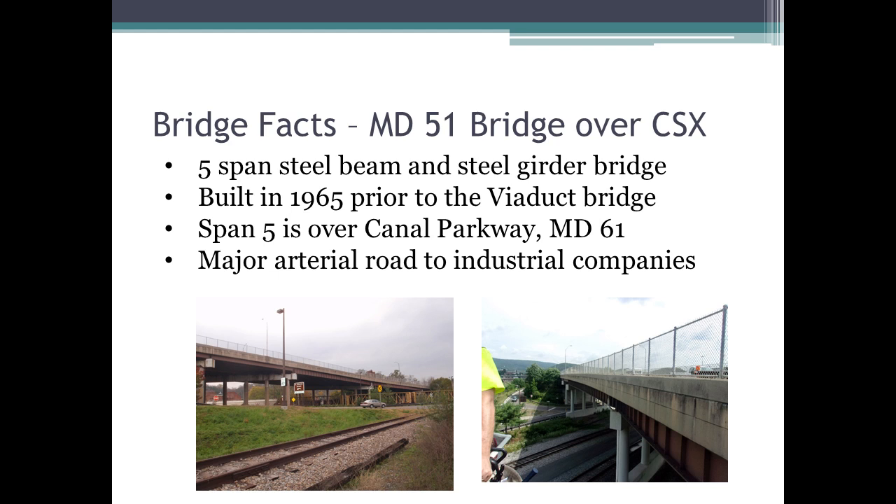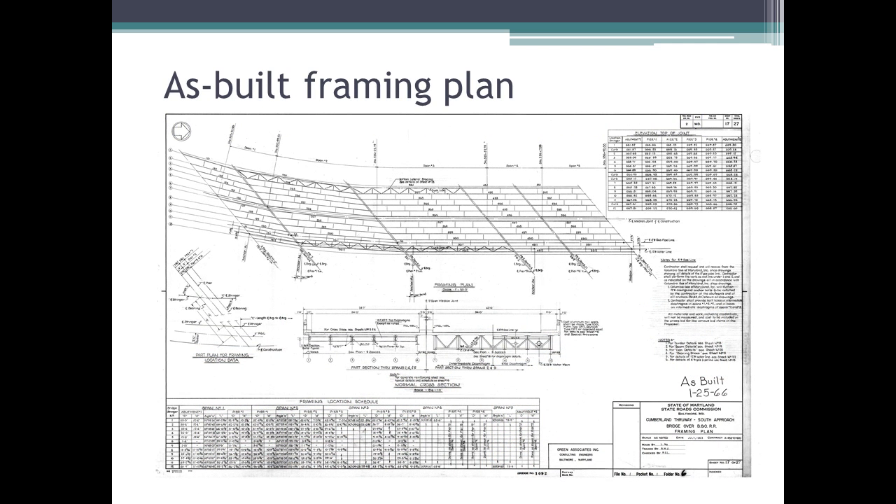Starting with the Maryland 51 bridge — it's a smaller bridge, a five-span bridge built in 1965. It spans over Canal Parkway and CSX and is a major arterial road to industrial areas. The picture on the left is kind of a before picture, and the right shows the finished picture. It was just a zone paint on that particular project. The deck replacement job coming out in two years will include a complete cleaning and paint on that bridge. The original framing plans were done by Green Associates, which is Century now, and they were all hand drawings — a total different world now.